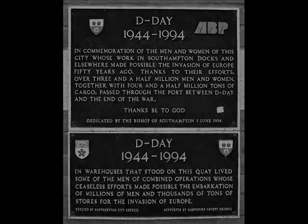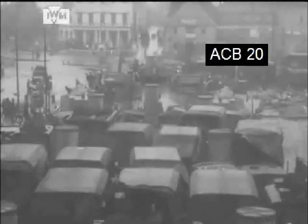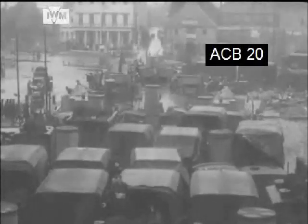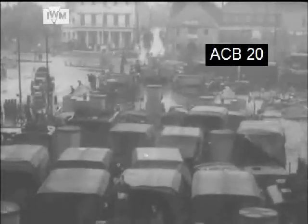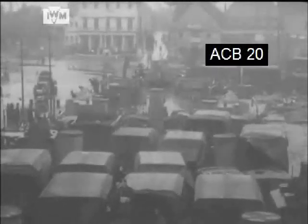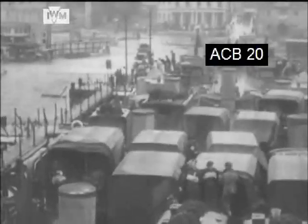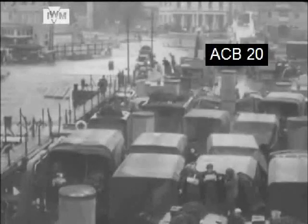Although the Imperial War Museum failed to identify the location of this film, and it was given what is termed an allocated title, Film of Life Aboard an LST, in brackets, crossing the channel, anybody who has embarked for the Isle of Wight from Southampton will recognise the location as the present-day Red Funnel Terminal.